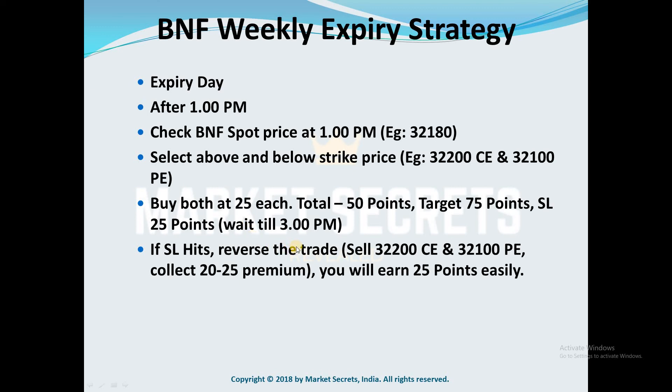In case the stop loss is hit, you need to reverse the trade. Immediately sell 32,200 CE and 32,100 PE — exactly what you had bought. When you sell these options, you will collect around 20 to 25 rupees premium and hold till 3:30 PM to earn around 25 points. The target here is 0 and the stop loss for this reversed trade is 50 points. If the combined premium goes above 50 again, exit the trade.